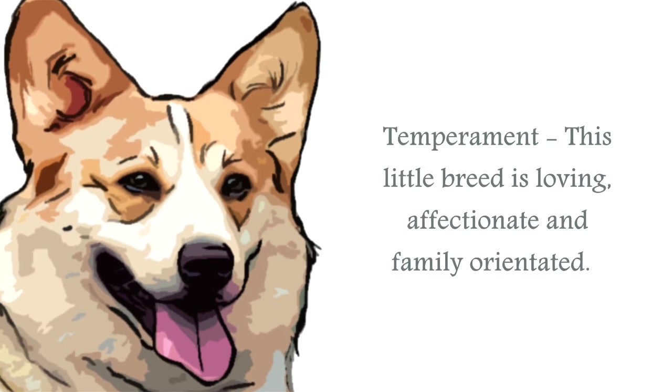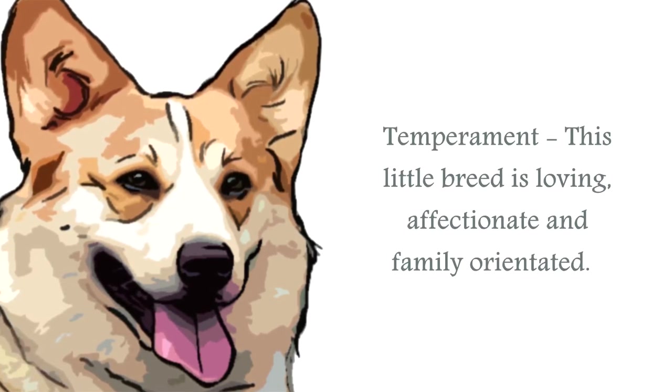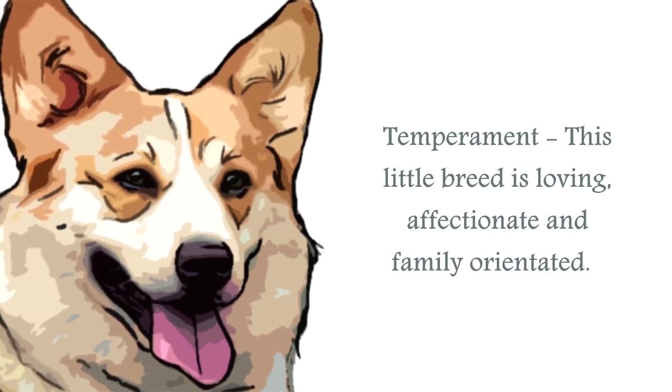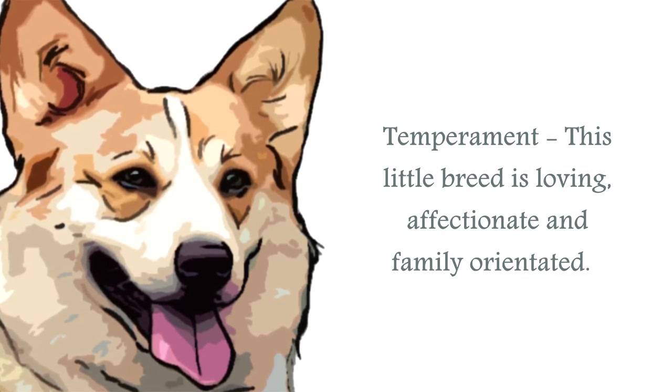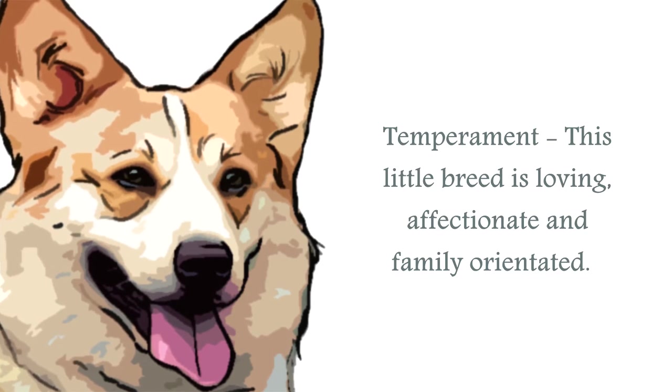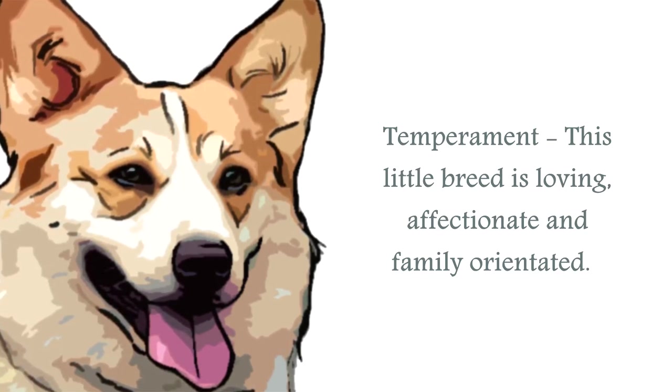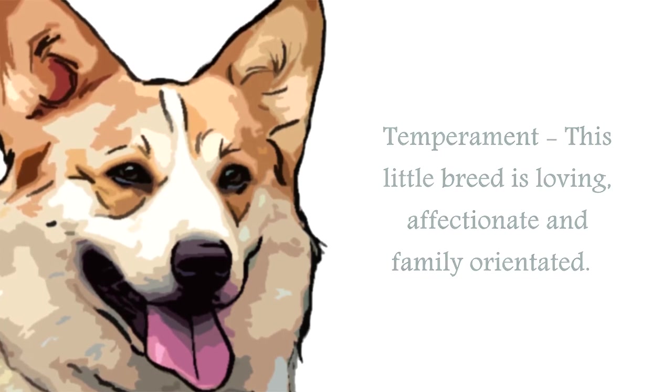The temperament of the Pembroke Welsh Corgi is one of an affectionate canine that loves to be around its humans. A very sociable breed, they love to please. They are very easy to train and make ideal watchdogs, coupled with their alertness and only barking when required. Early socializing is always recommended.